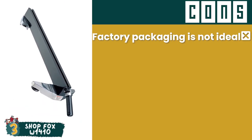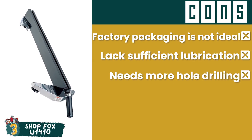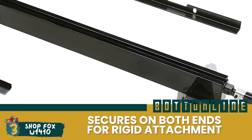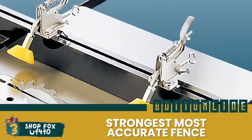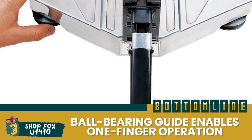However, its factory packaging is not ideal, its moving parts lack sufficient lubrication, and it needs more hole drilling for installation. Bottom line is, it secures on both ends for rigid attachment, it is the strongest most accurate fence in the market, and its ball bearing guide enables one-finger operation.